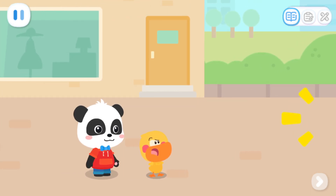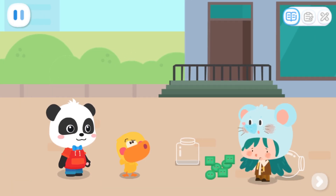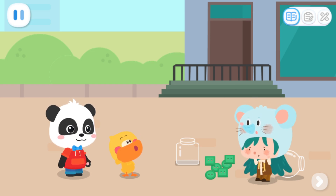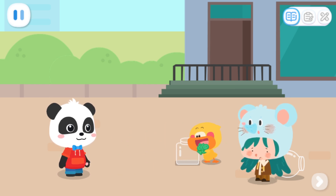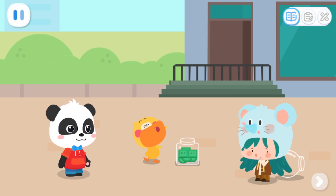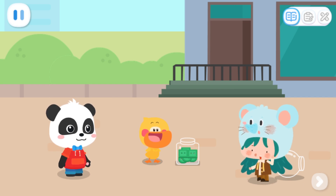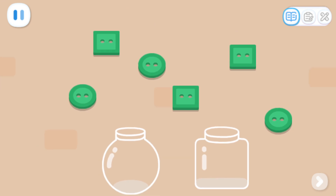Ouch! That hurts! What's happening? Let's go and have a look! Mousy! What's wrong with you? I just fell and spilled all my buttons! Can you help me put the buttons into the bottles? Okay, no problem! Is it okay to put them like this? They can't be put like this! We need to place them according to the different shapes! So how do we put them? Kids, can you help Quacky sort the buttons into the bottles by shape?